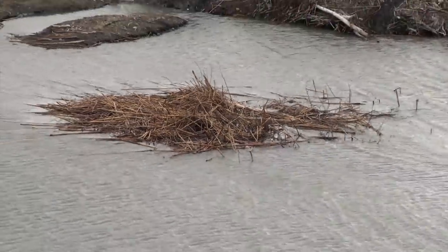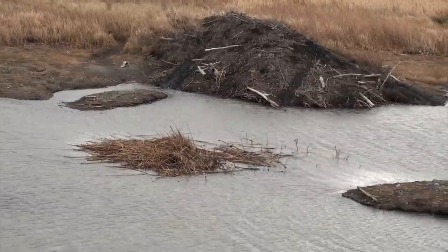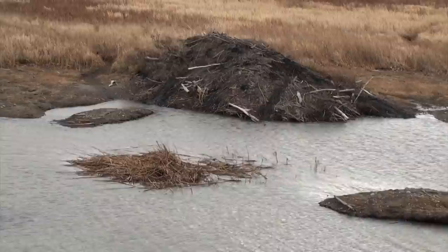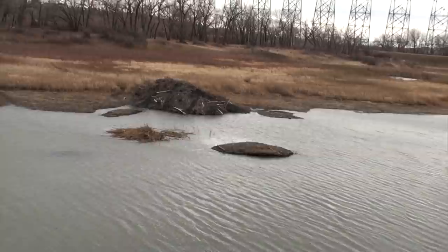This is of course the food cache — the beaver lodge — growing larger. The beavers are putting in a lot of work. They have a lot to gather; they have to survive on this all winter.